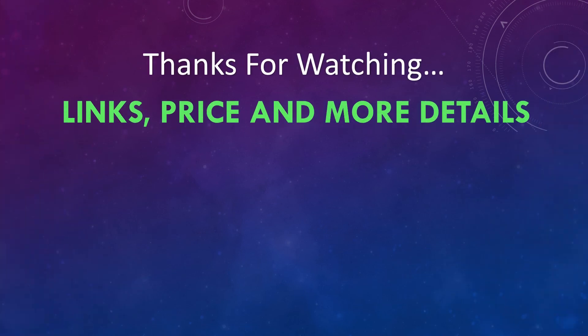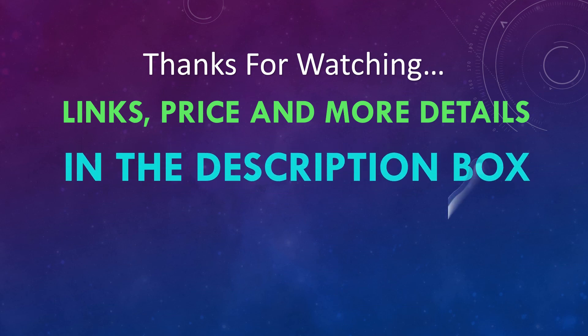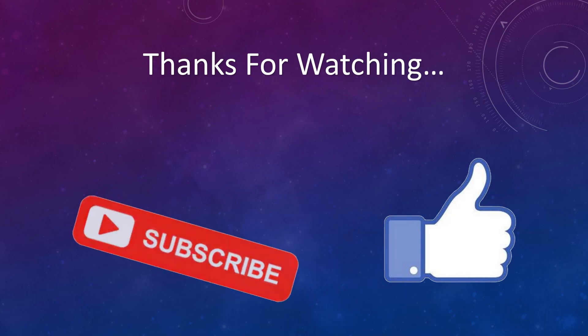You can find links, price, and more details of these products in the description box. If you like this video, please like and subscribe.